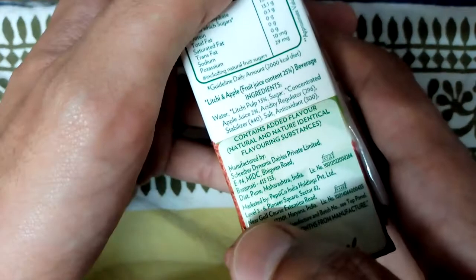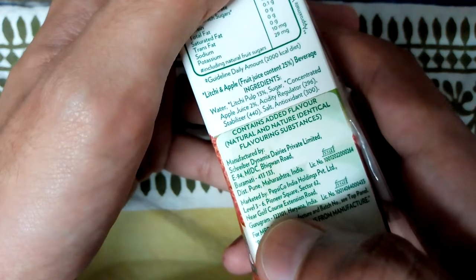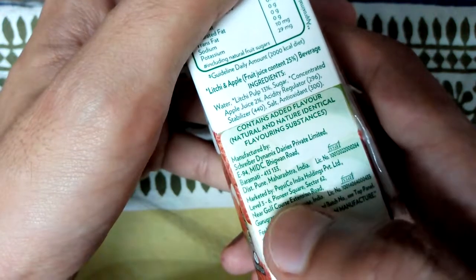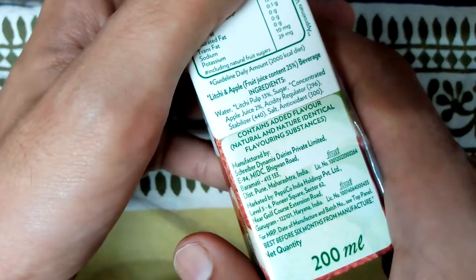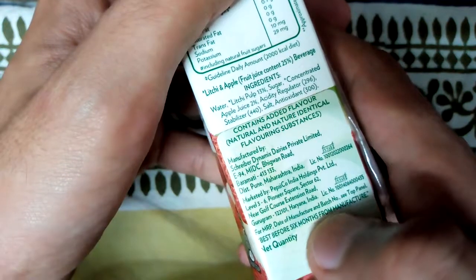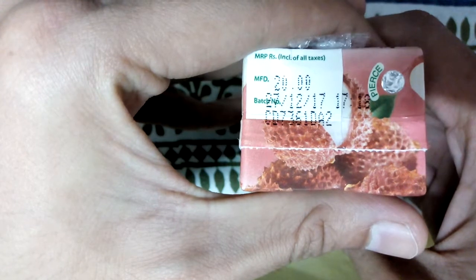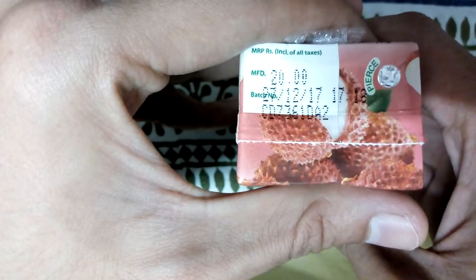It is manufactured in Pune, Maharashtra, India, and marketed by PepsiCo India Holdings. It's best before six months, so the expiry is six months. This is packed in December 2017.